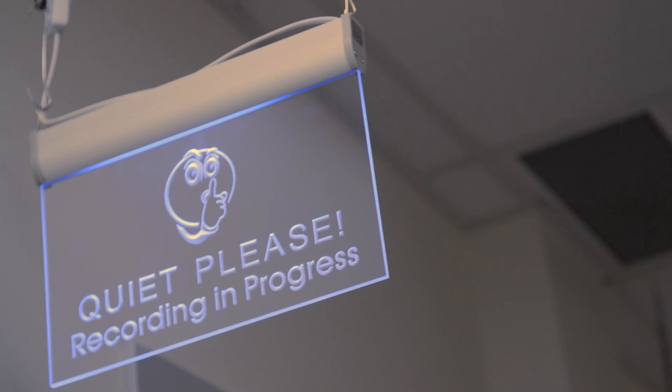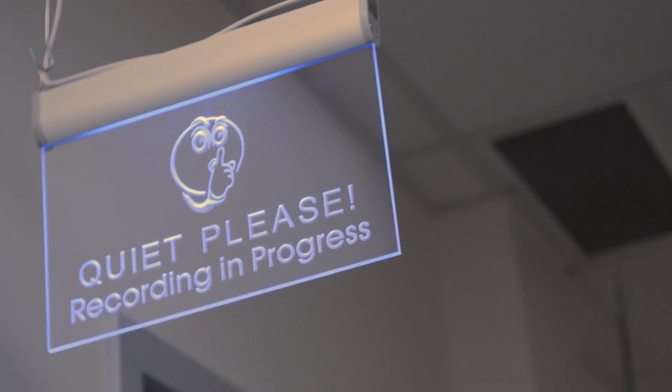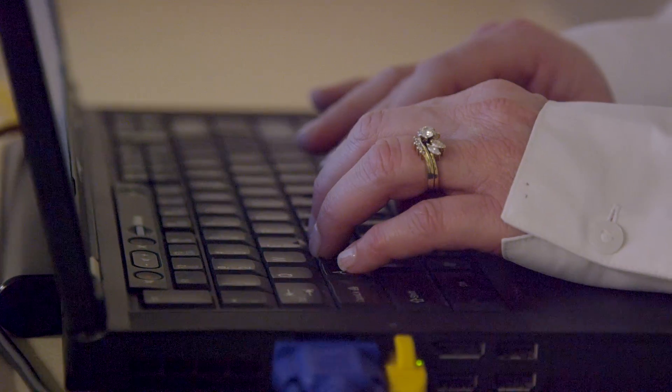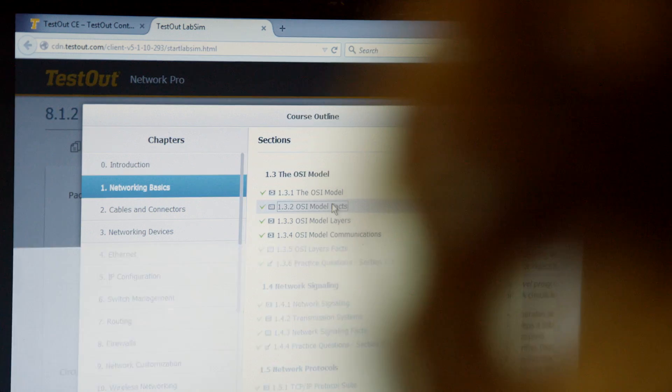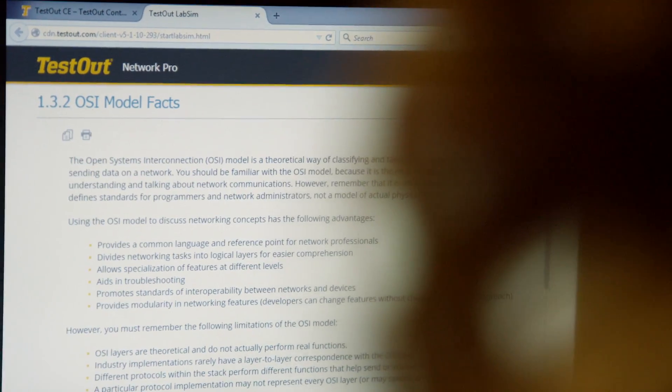In our teaching environment we were kind of limited to a certain number of students that we could touch. One of the courses that I taught was basic networking. I wanted to get better at my network knowledge.